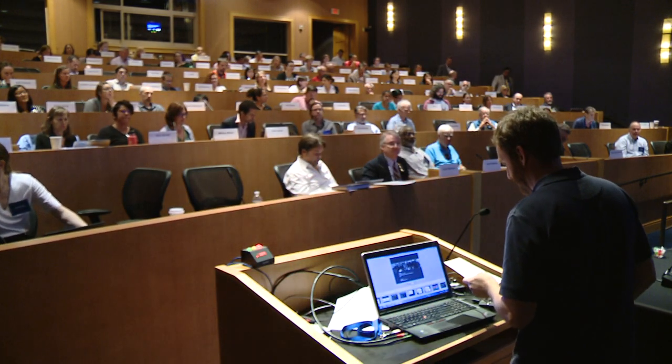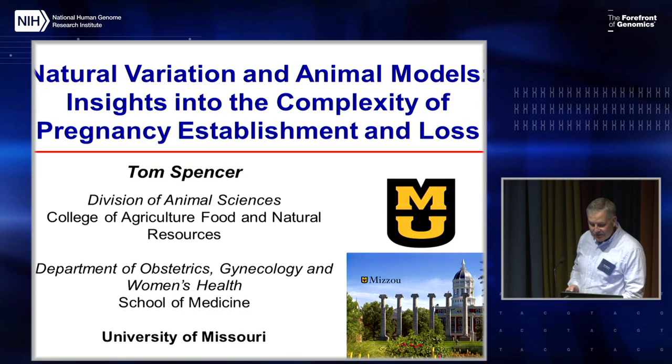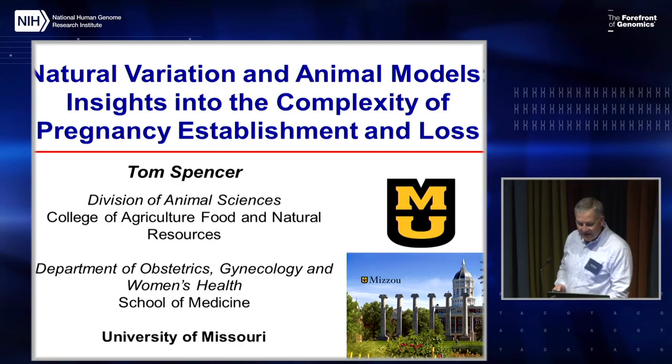Our next speaker is Tom Spencer, a professor at the University of Missouri. He's a National Academy member well known for his work in livestock, especially on the function of the uterus and placenta and the molecular pathways that specify those organ systems. He appreciates the opportunity to talk about work done in large animal models centered around developmental biology and reproductive sciences.